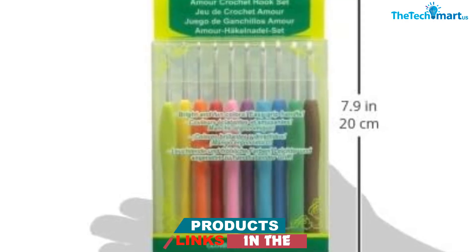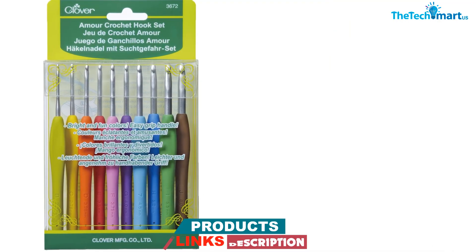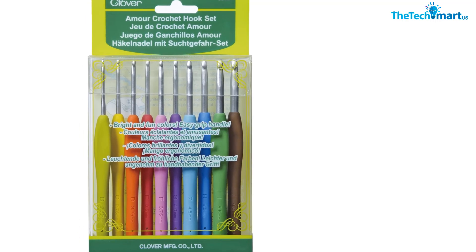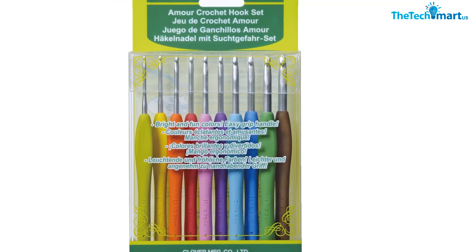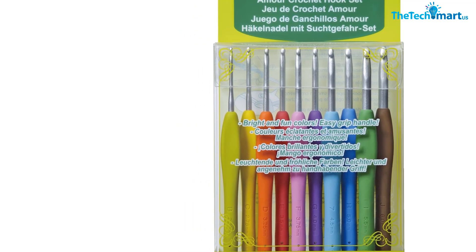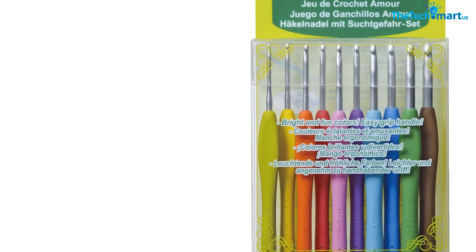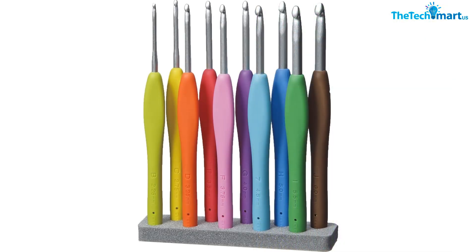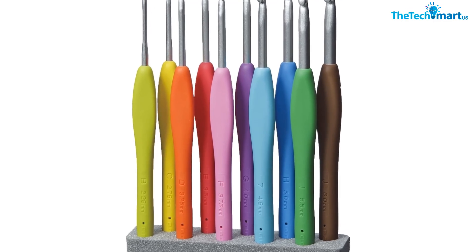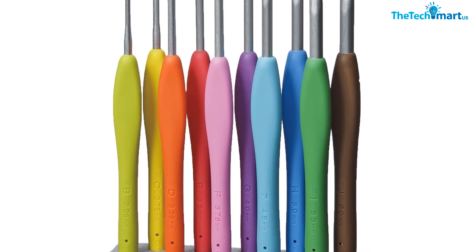One thing to keep in mind is that the set is a bit pricey compared to other crochet hook sets on the market. However, we believe that the quality and comfort of these hooks make them well worth the investment. It's also important to note that the set only includes 10 sizes, so you may need to purchase additional sizes separately. Overall, if you are serious about crocheting and want a set of high-quality hooks that will last for years, we highly recommend the Clover Amur crochet hook set.